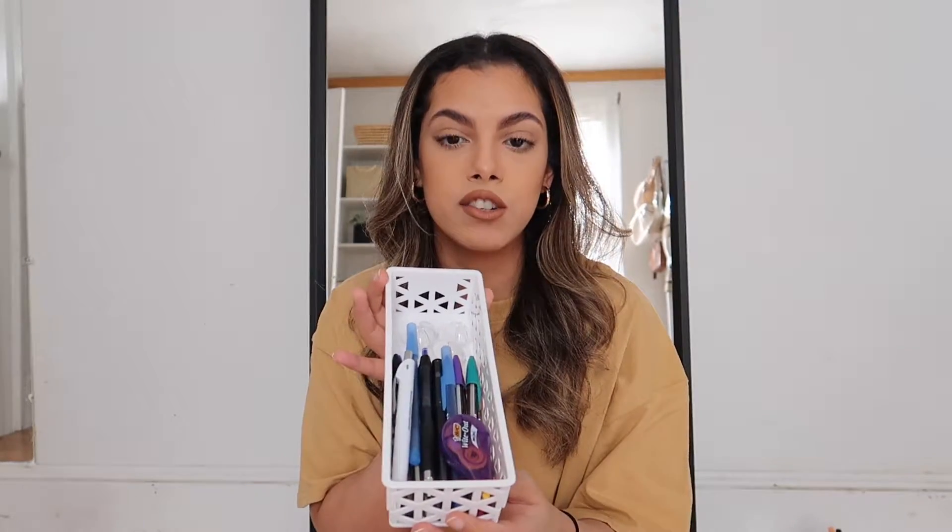Another item: these actually come in a pack of two for a dollar. I use these inside my drawers to keep my extra pens or anything I write with. I know they had a few different colors — I believe they had them in blue, gray, and a beige color — but you get two of these for a dollar. You really can't beat that.